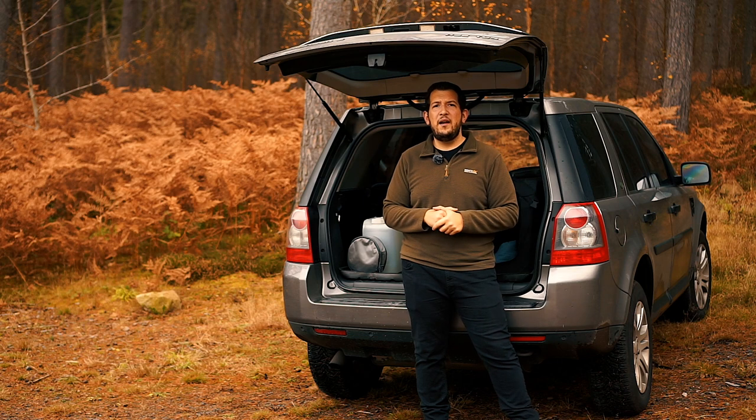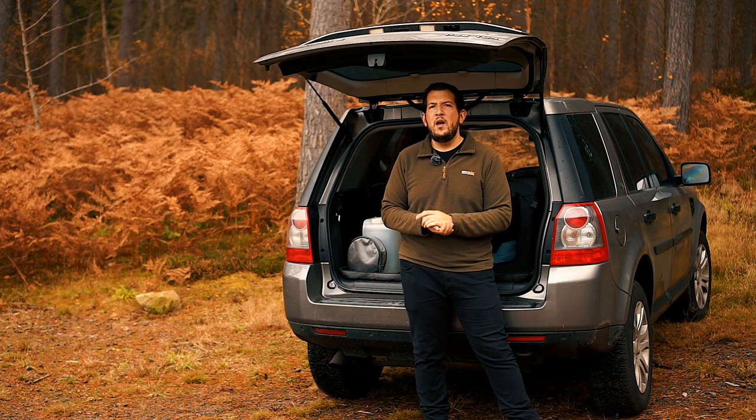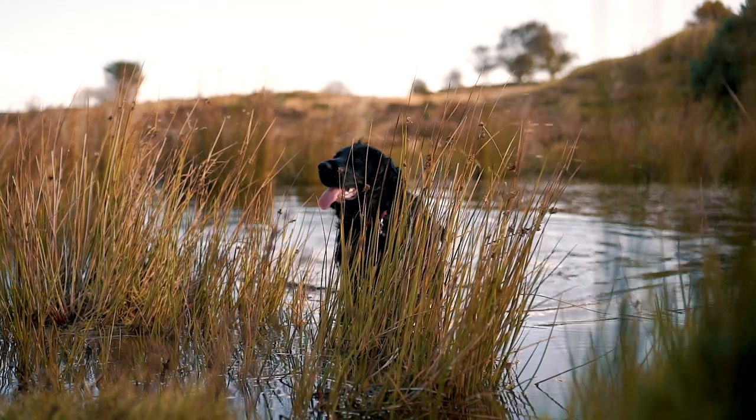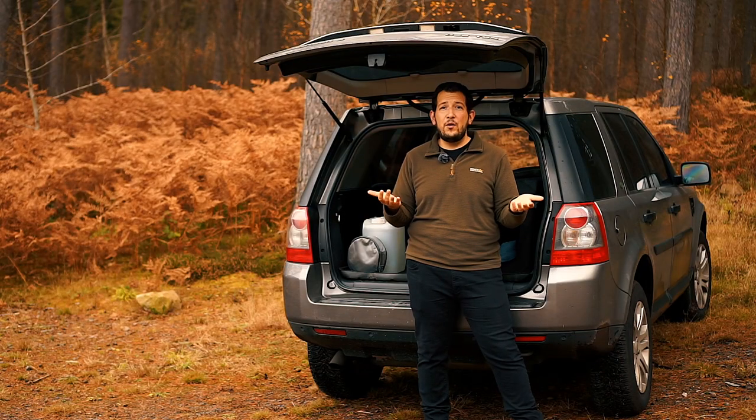She's leaving muddy paw prints everywhere — on the sofas, the carpets — and that's not really what you want. We think we have a solution, which means Bella can enjoy being a dog when we're out on the walks, and it means we can keep the car and the house clean when we get back.